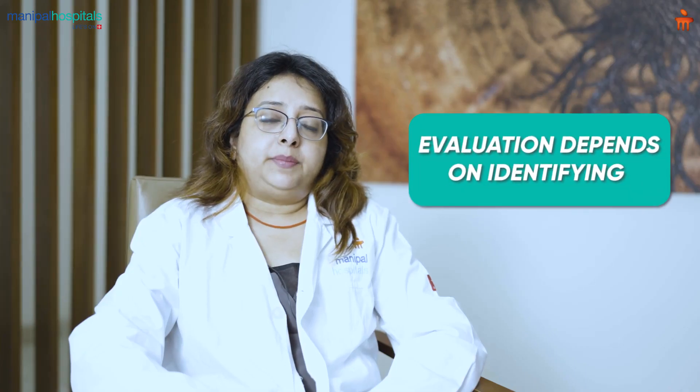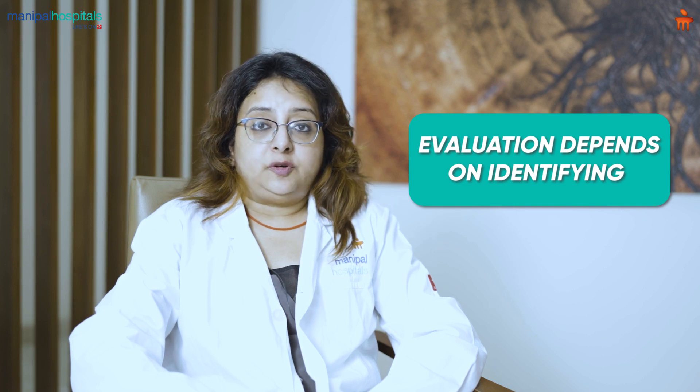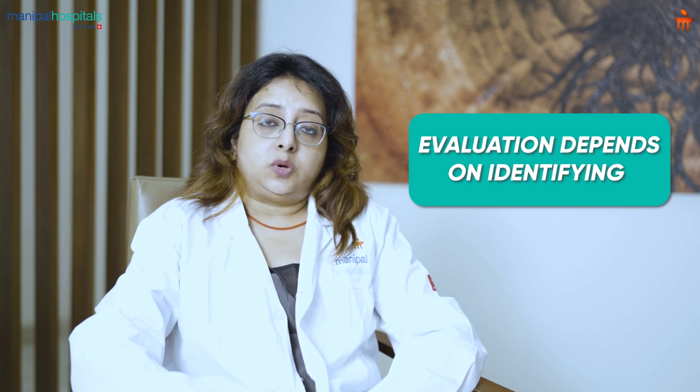As said, the evaluation depends on identifying the type of pulmonary hypertension, what is causing it, and what changes it causes to the right heart as well as the left heart.